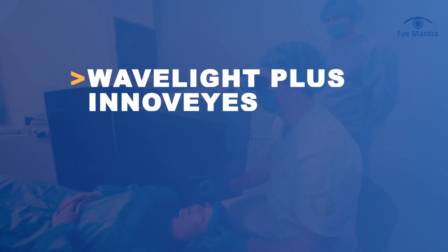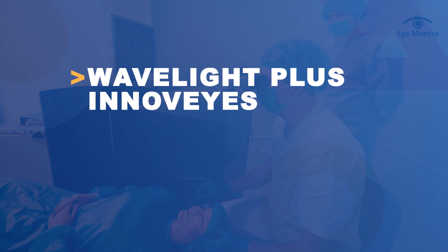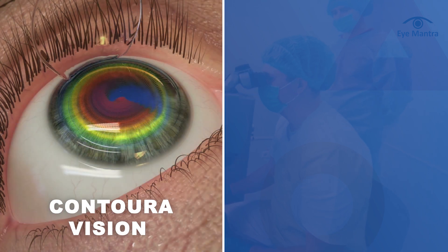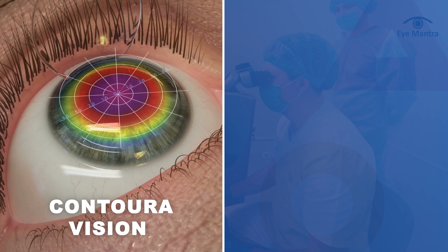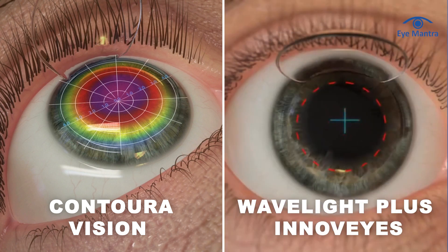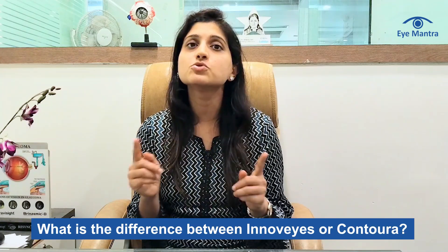Today we'll explore the new and advanced vision correction technology Wavelight plus InnoVise and how it compares to Contura Vision. Contura Vision is already well-known and highly advanced refractive surgery, but Wavelight plus InnoVise is an upgraded version of Contura. Let's get straight to the facts and explore the difference between these two technologies.